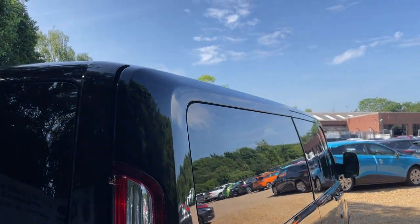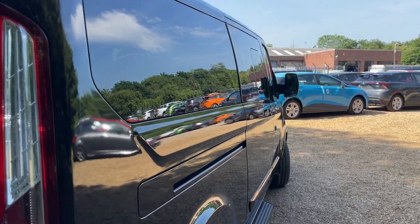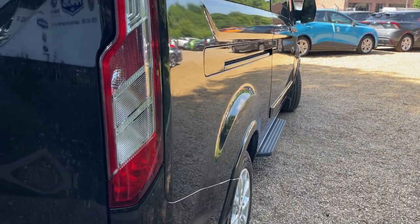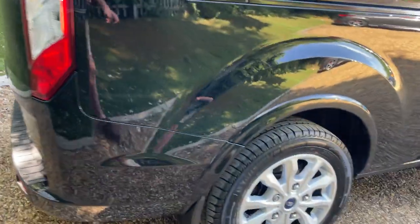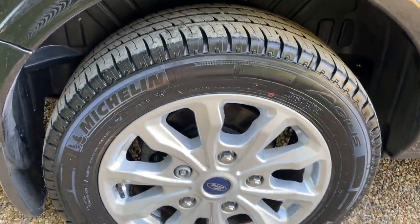We're going to start nice and high and make our way down the vehicle, hopefully giving you some lovely angles. This one looks like a pane of glass, to be honest with you — look how amazing that looks. And then we'll link it round to the offside wheel, giving you a good look at that. Beautiful.